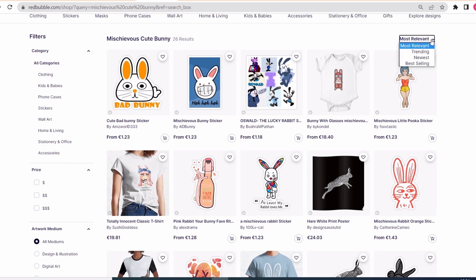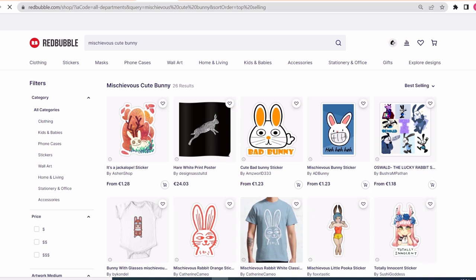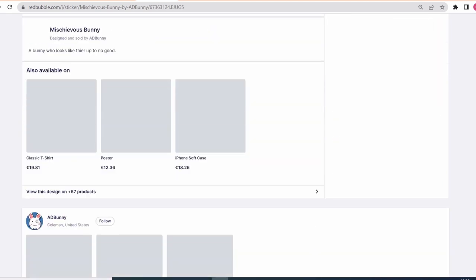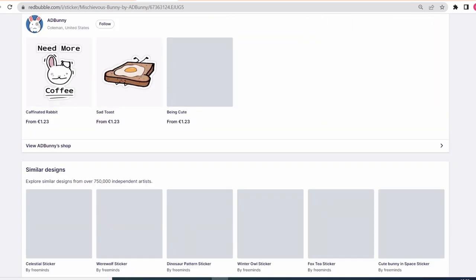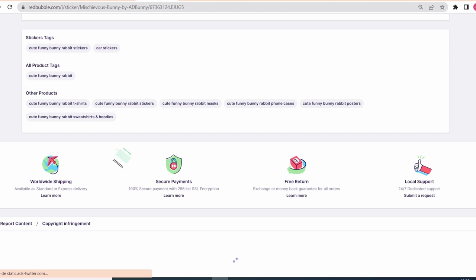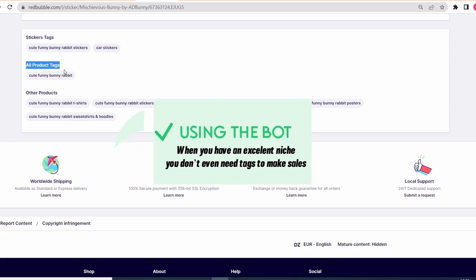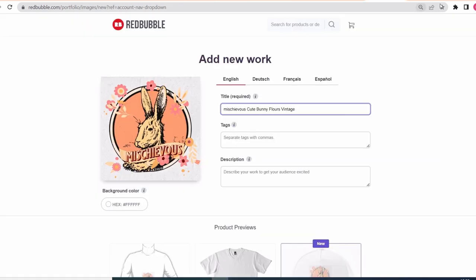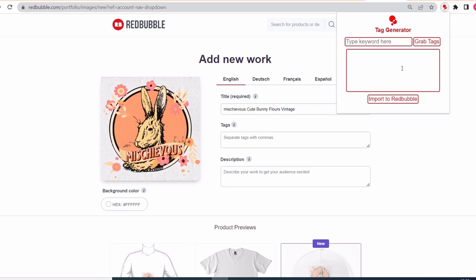After that, we go back on Redbubble and explore the niches page. Sort the results by best selling and click on one of the first results. We are trying to see what tags this artist is using to sell his designs so fast. When you scroll down you see that this artist is not using any tags at all. He only managed to find a good niche and doesn't even need tags to make sales. The bot we are using in the master academy is very good — it will make everything easy because you will work with the strongest niche, making your chances to make sales almost 100%.